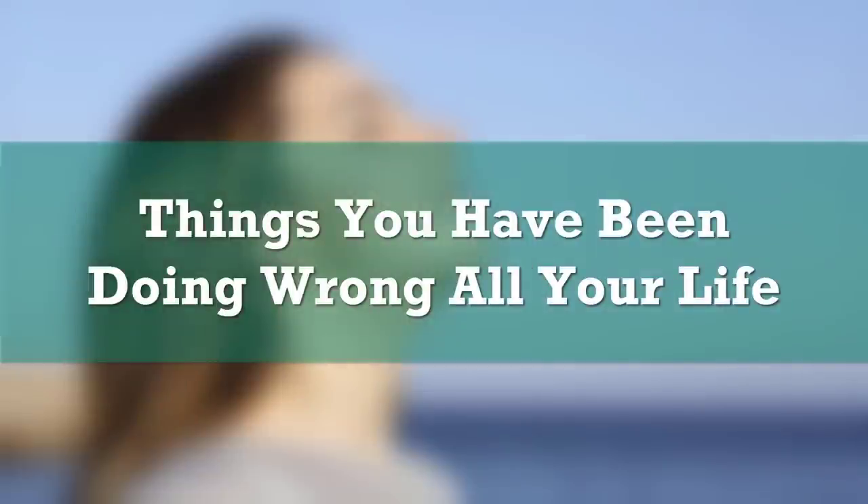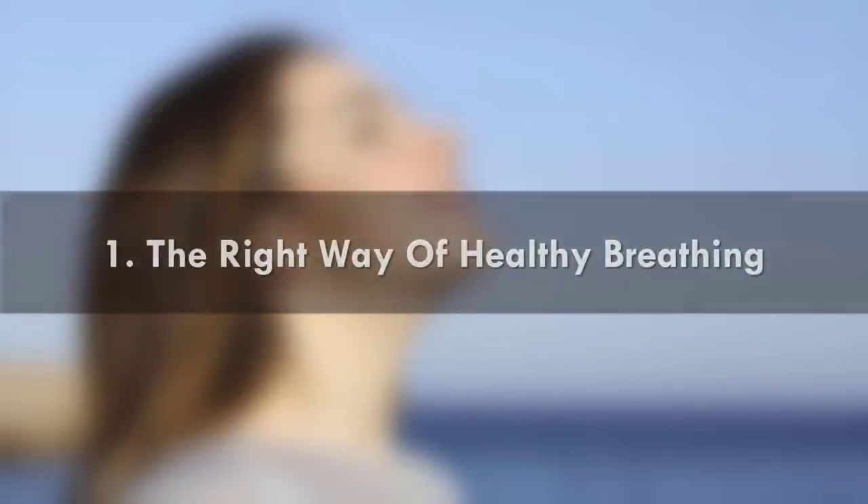Forever Green presents: Things You Have Been Doing Wrong All Your Life. Number 1: The Right Way of Healthy Breathing.